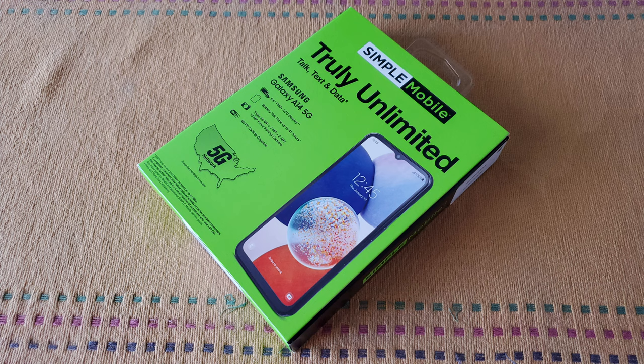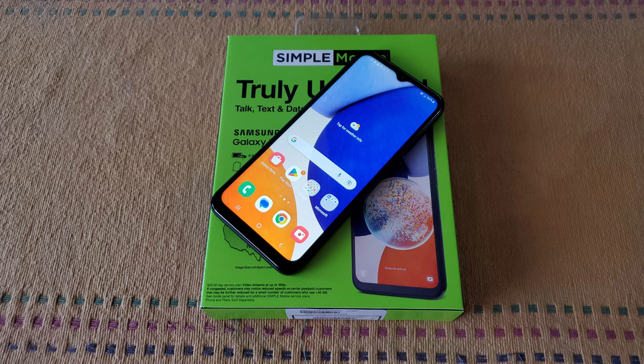This is a 5G phone, as evidenced by the name. In fact, this is one of the cheapest phones that I have seen recently that supports 5G networks, running on Verizon towers. This phone has a 6.6-inch LCD PLS Full HD Plus Infinity V display, capable of 1080p resolution with a pixel density of 400 pixels per inch, which I find to be a very impressive number for this segment.